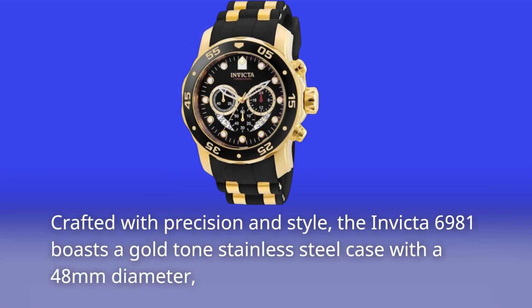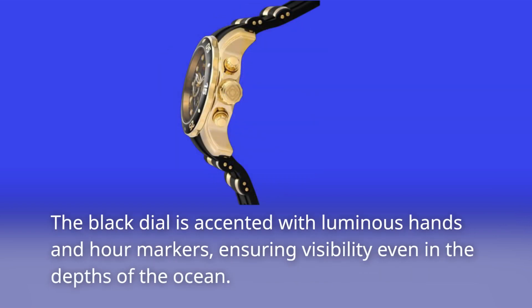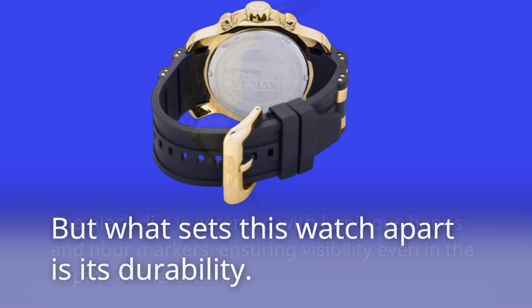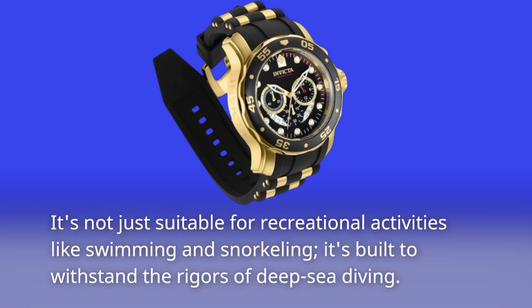Crafted with precision and style, the Invicta 6981 boasts a gold-toned stainless steel case with a 48mm diameter, giving it a bold and commanding presence on the wrist. The black dial is accented with luminous hands and hour markers, ensuring visibility even in the depths of the ocean. But what sets this watch apart is its durability. With a flame fusion crystal and water-resistant depth of 100 meters, it's not just suitable for recreational activities like swimming and snorkeling — it's built to withstand the rigors of deep-sea diving.